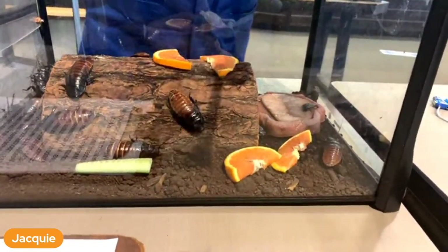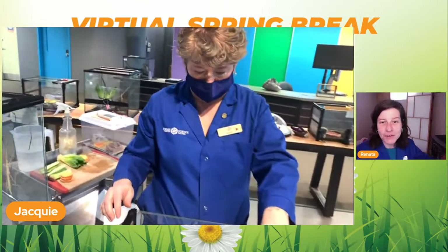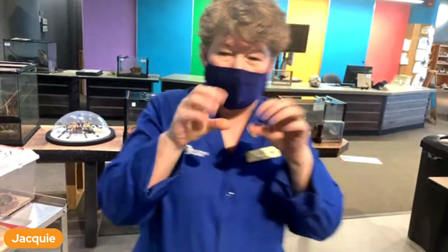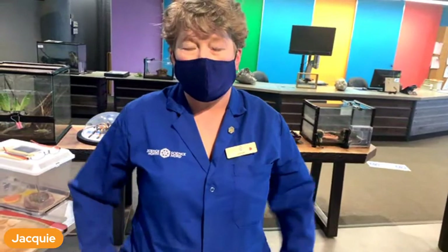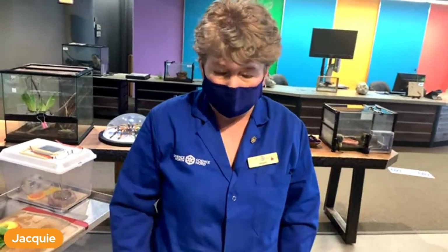Can they bite you? Not really. They don't have teeth - they have just like a hard gum line. They do have spikes on their legs though. So some people when they get picked up think it's a bite, but it's actually a scratch from their legs, and it doesn't hurt.